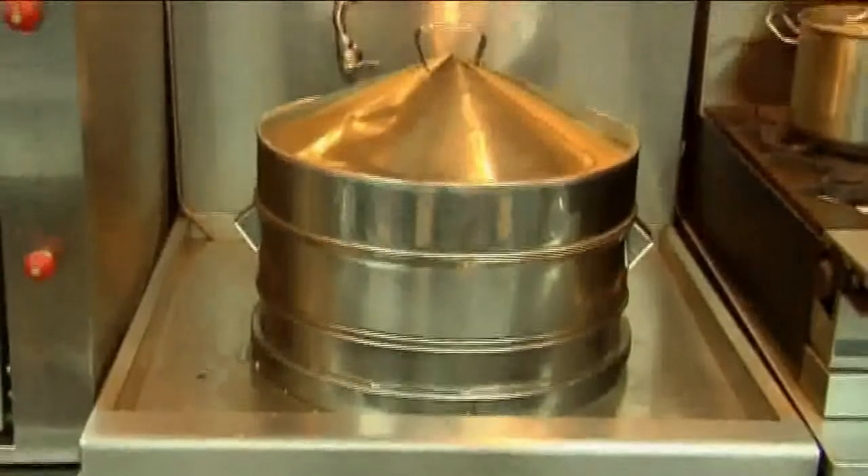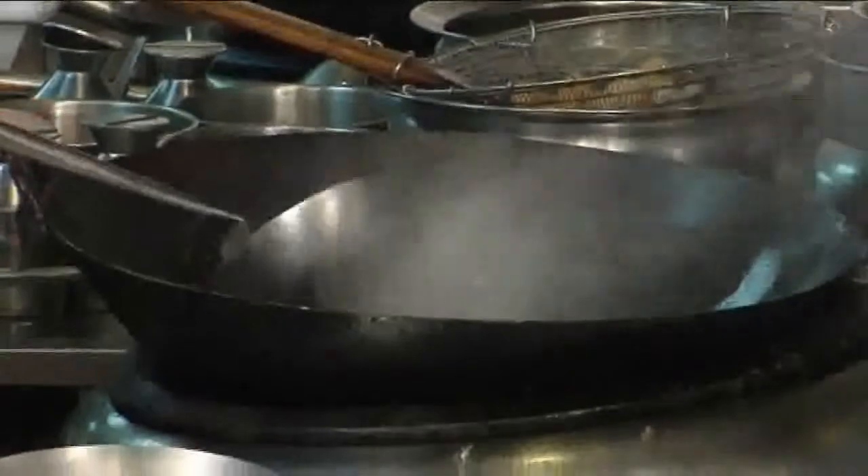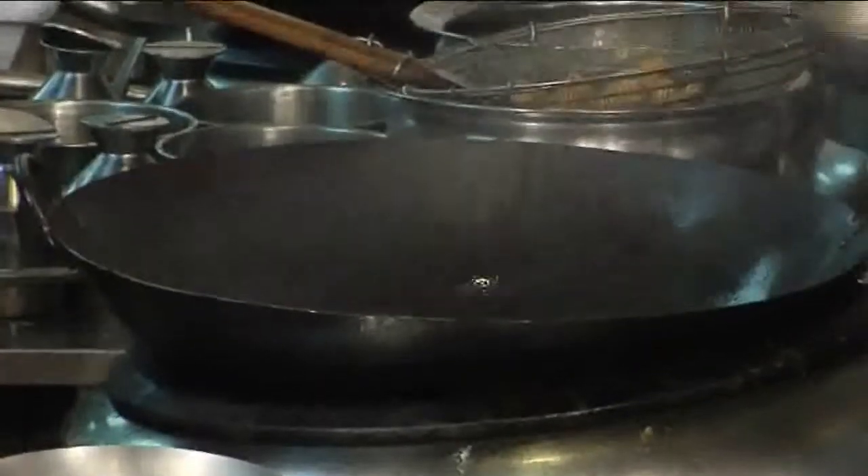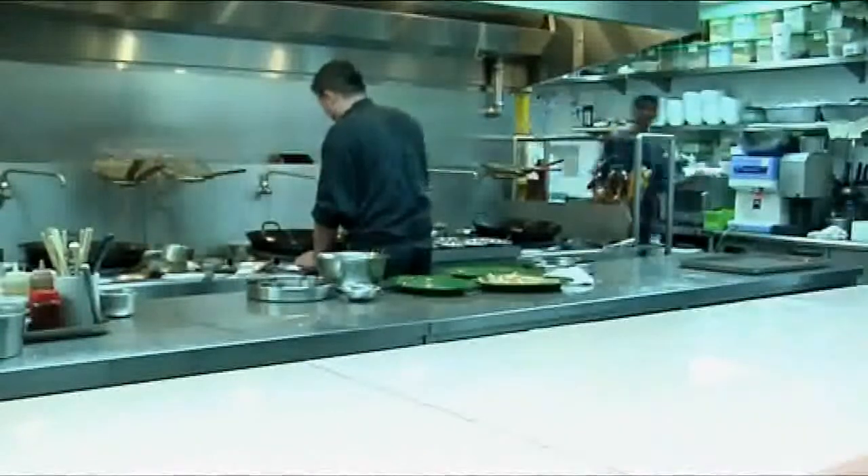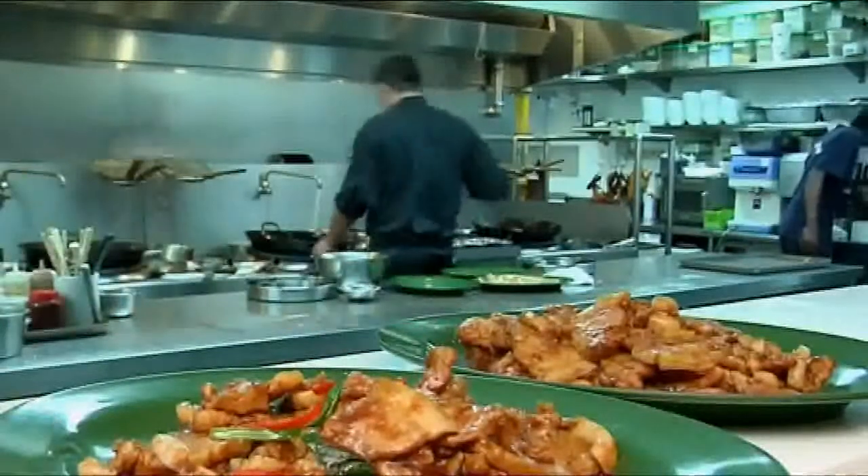With the company's solid foundation, continuous investment in research and development, together with a distinct reputation in the industries, YPT International has been the leading commercial kitchen and catering equipment supplier.